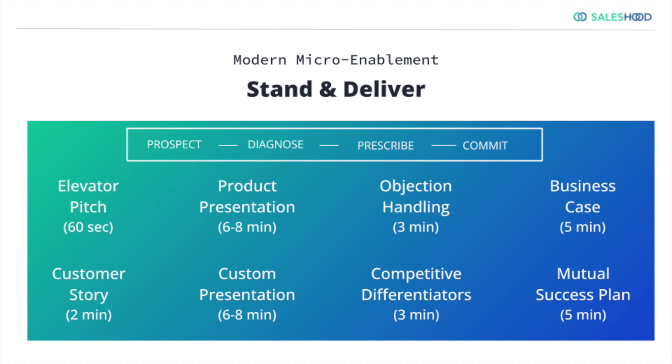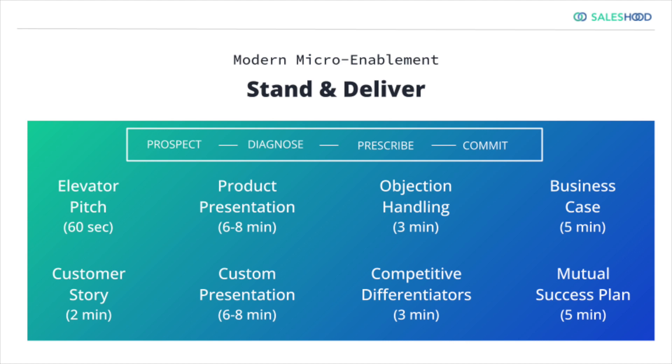You can see here the times, they denote what the ideal amount of a talk track should be for every one of these conversations — these are steps in the sales process. You can see we got the sales process across the top.